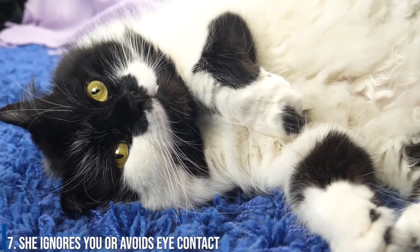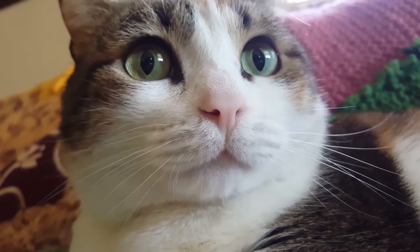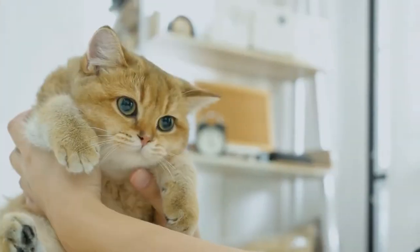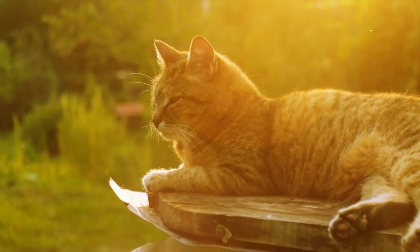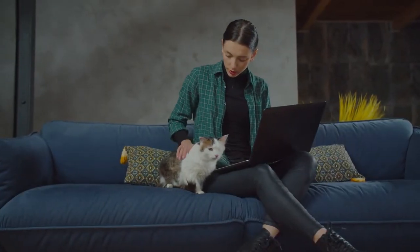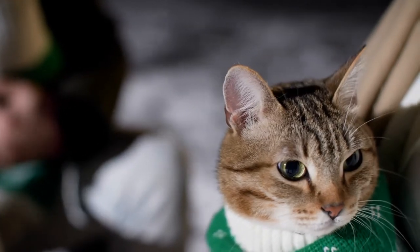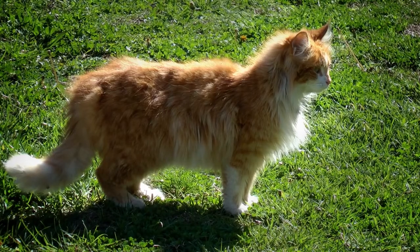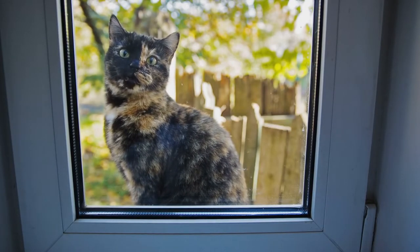Number 7: She ignores you or avoids eye contact. Sometimes when a cat doesn't like something, it will simply pretend it's not there — this applies to people too. Cats are very adept at giving cold shoulders. If a cat refuses to look you in the eye, won't look when you call, or react to your presence, you know you are a persona non grata. If your cat regularly stares at you but doesn't seem upset, you might not think anything of it — but it's not always completely innocent. Staring is a telltale sign of cat aggression, as noted by the ASPCA, and it's a sign of offensive aggression, not defensive aggression.